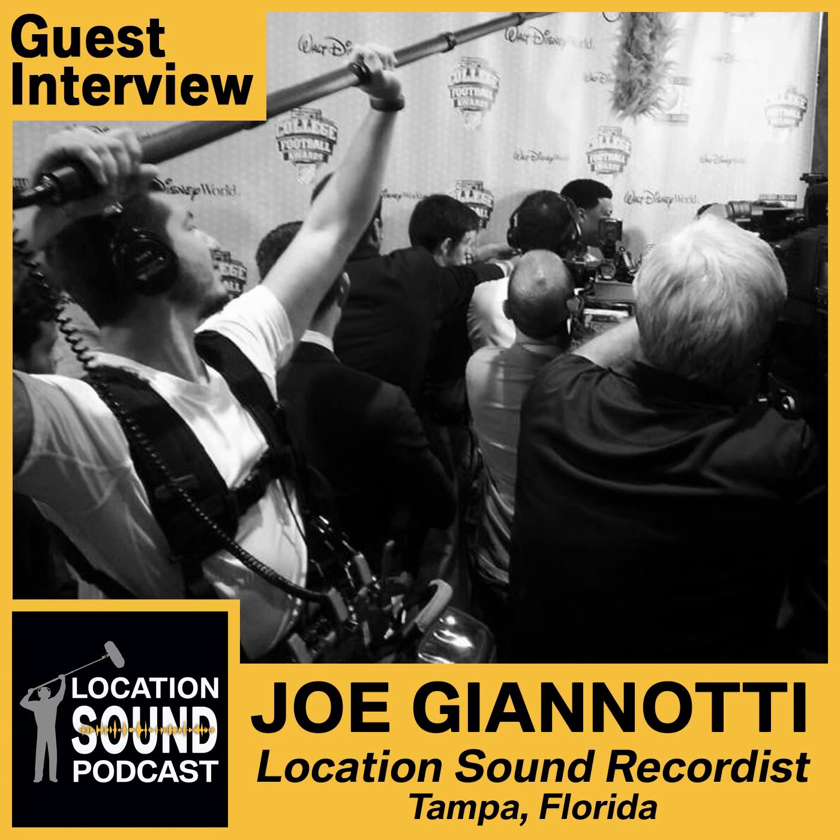A big thanks to Joe Giannotti today. If you're doing production work in Tampa, Florida, please look him up. And a big thanks to all of our listeners out there. If you'd like us to discuss a particular topic, send us an email at locationsoundpodcast@gmail.com. We would love for you to subscribe and leave us a comment. We're available on Apple Podcasts, iTunes, Stitcher, Spotify, TuneIn Radio, and on your favorite podcast app. Until next time — remember, sound is half the picture.